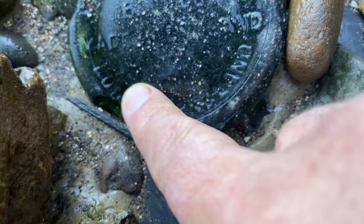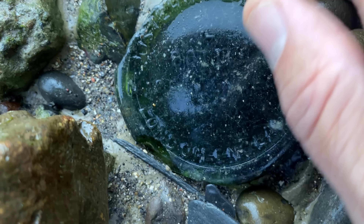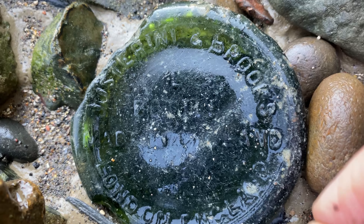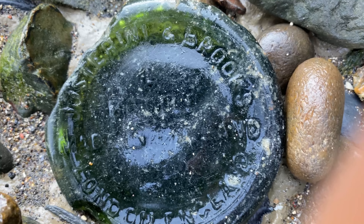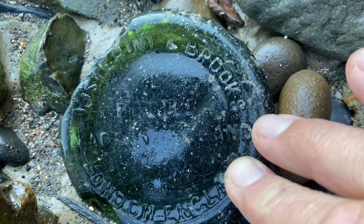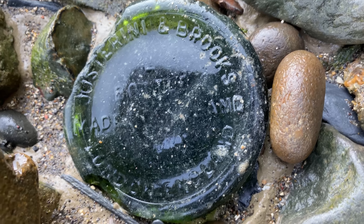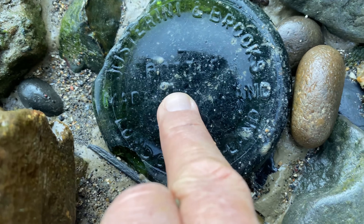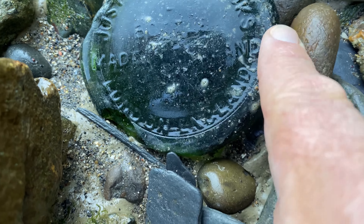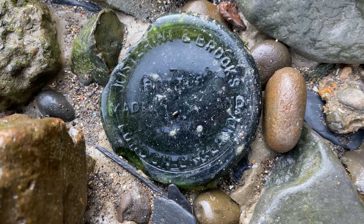Seems like it's bottle base morning. Look at that, another one. It's got writing on it - London, England. Probably better read it through the camera. Something in Brooks... something Garini... just Garini in Brooks. Bottled and... it says made, bottled and... can't read the rest. London, England. Cool. It's history. It's interesting.